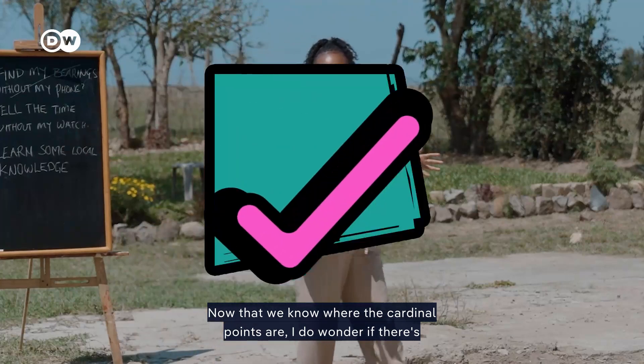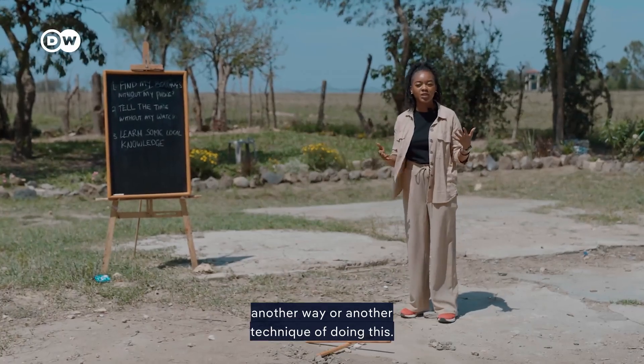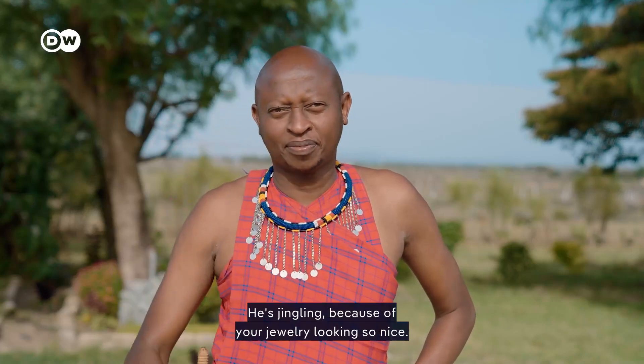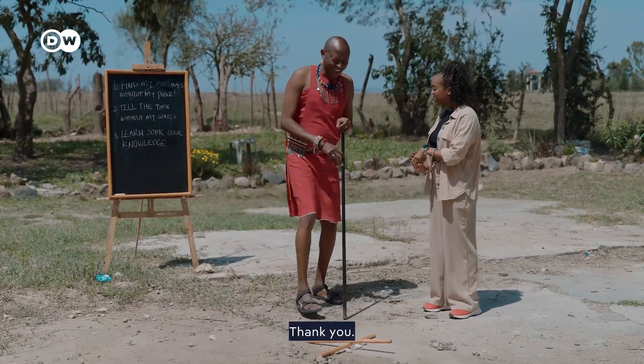Now that we know where the cardinal points are, I do wonder if there's another technique. So I've invited someone special — Katampo is here. He's from the Maasai community. You can already hear him jingling because of his jewelry. Looking so nice.